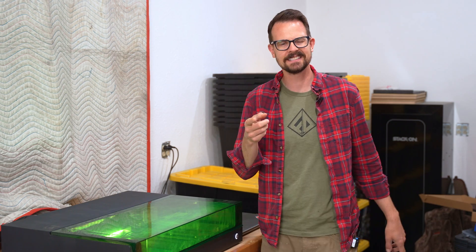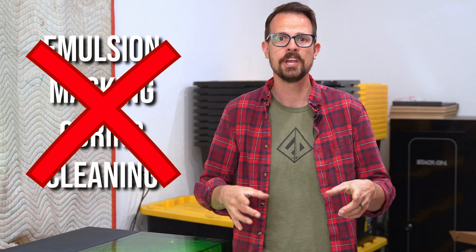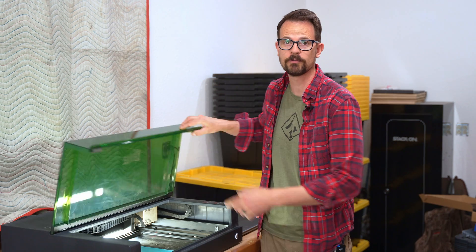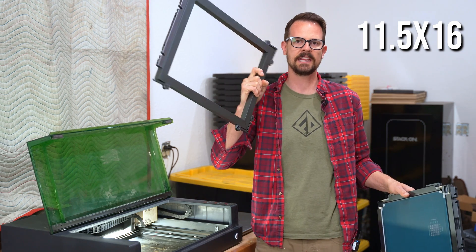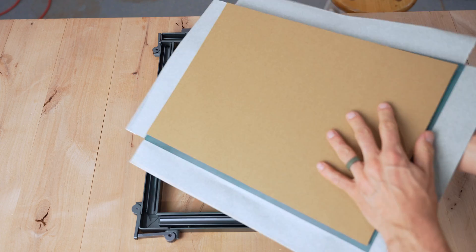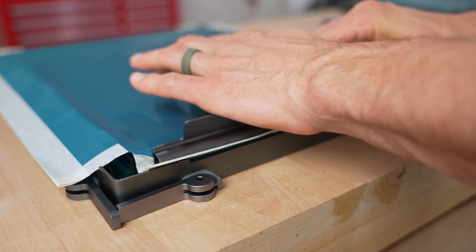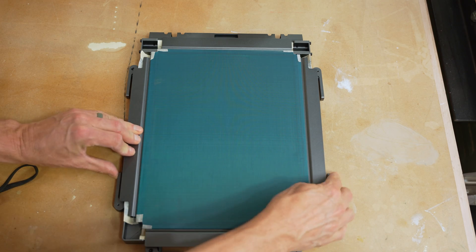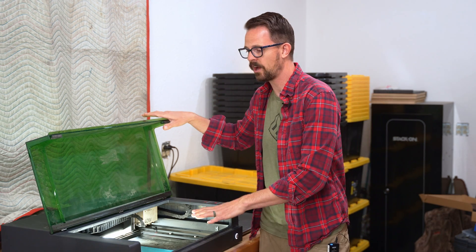With my shirt and ink choices made, the next thing is the design. I want the Build It Make It logo on the front and the channel name on the back. The cool thing about the XTool screen printer is instead of using emulsion and masking, curing and cleaning, you just use pre-coated screens and then laser etch the design in them. XTool just came out with some new smaller frames, and they are cheaper — 9x12s compared to their 11.5x16. This works both on my cheap 10-watt laser and on the 40-watt S1. I'm going to go with the S1 because it's faster and ends up with better quality.